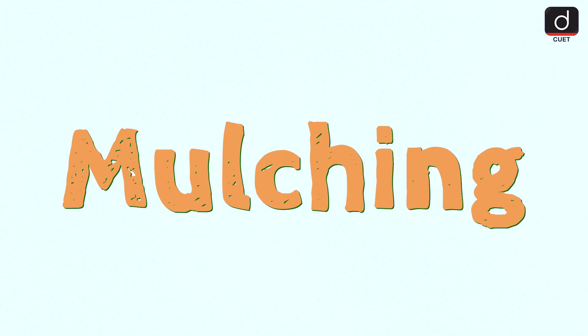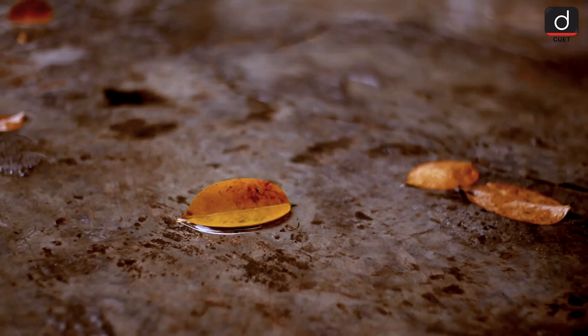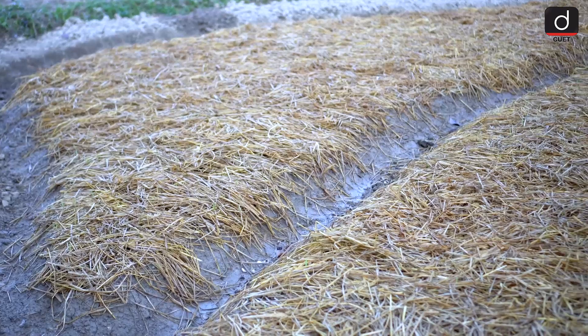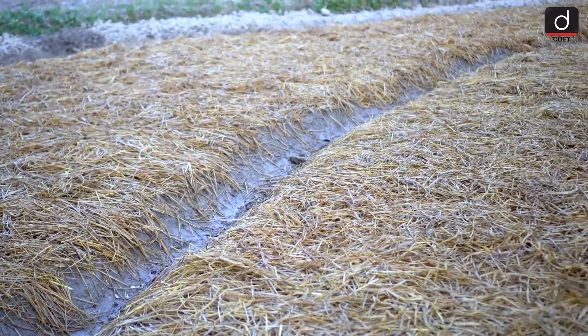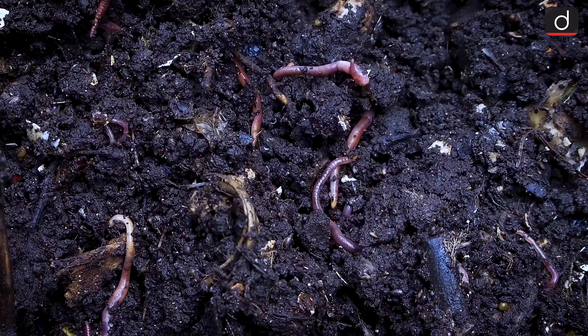Mulching is also a great technique for maintaining soil fertility. By covering the soil with organic materials like straw, wood chips or leaves, you create a protective layer. Mulch helps retain moisture, suppress weeds and prevent erosion. As it breaks down, it adds nutrients back into the soil.